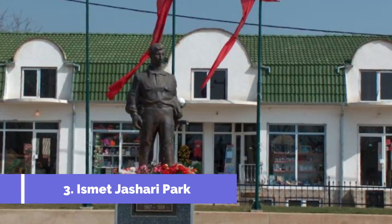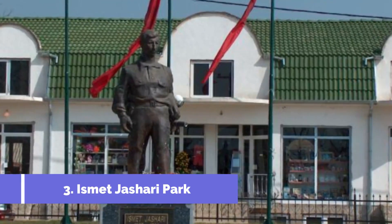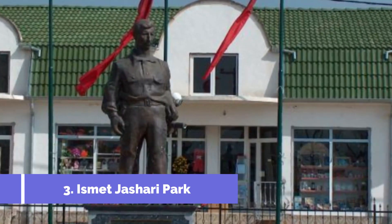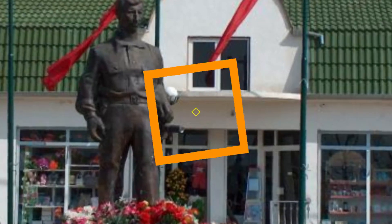Izmit Joshari Park, located in the vibrant city of Jailin, Kosovo, is one of the top attractions that should not be missed during your visit to this beautiful region. This park offers a delightful escape from the hustle and bustle of the city and provides an ideal spot for relaxation and recreation.